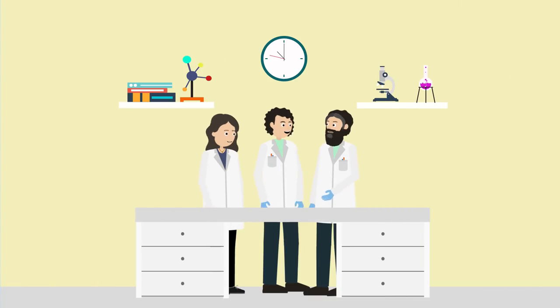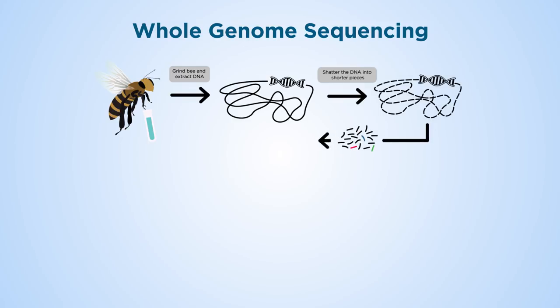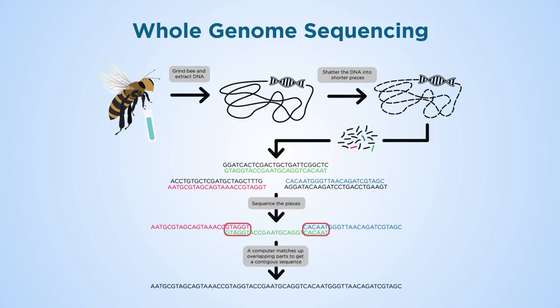Dr. Tim Regan and a team of researchers from the University of Edinburgh strive to protect honeybees by using whole genome sequencing to better understand the internal microbiome which keeps bees healthy.